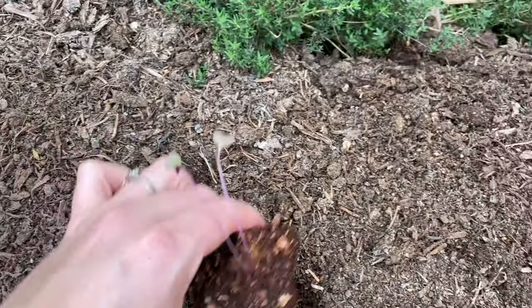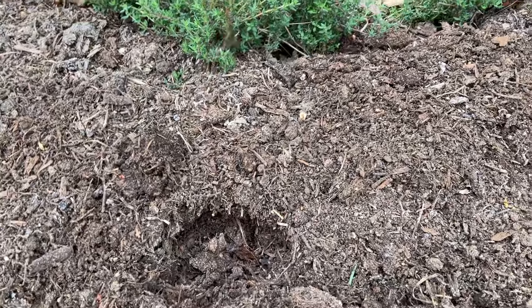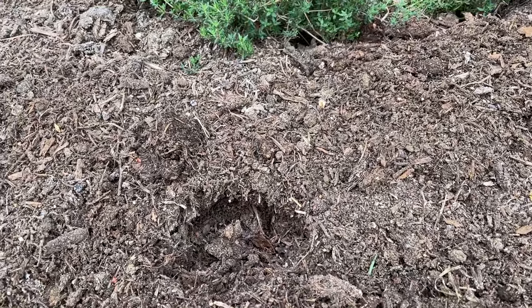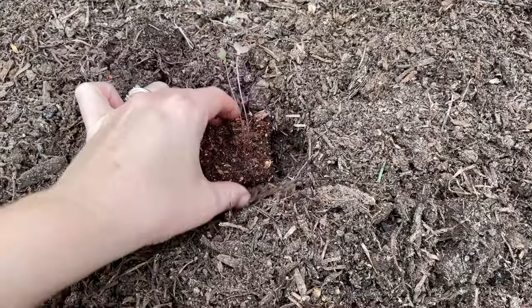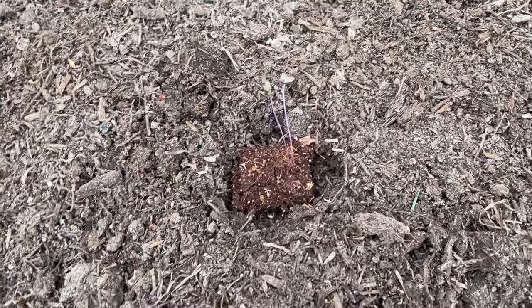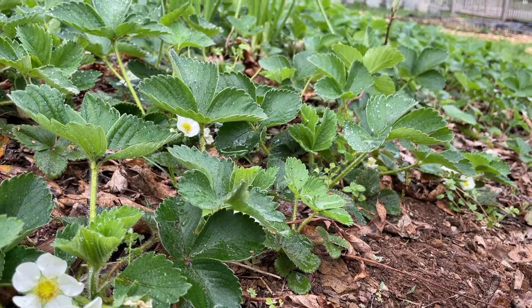Look at those roots from the Brussels sprouts! My Brussels sprouts did get a bit leggy in the house, so I'm hoping they'll be fine outside. This is just a little glimpse into our garden as it is now, and we hope you enjoyed watching.